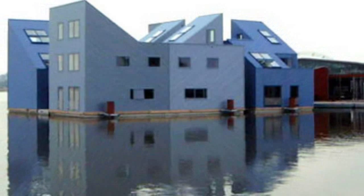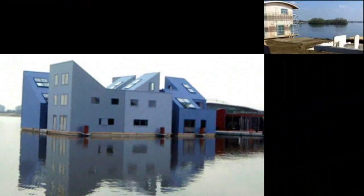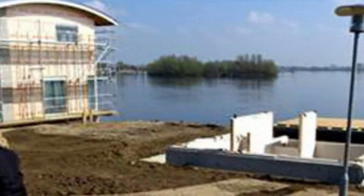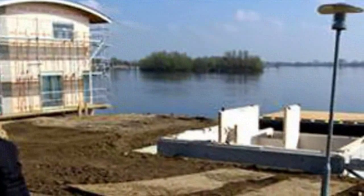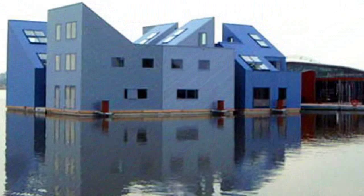Unlike the houseboats that line many Dutch canals or the floating villages of Asia, these homes are being built on solid ground but are also designed to float on floodwater. Each house is made of lightweight wood, and the concrete base is hollow, giving it ship-like buoyancy.